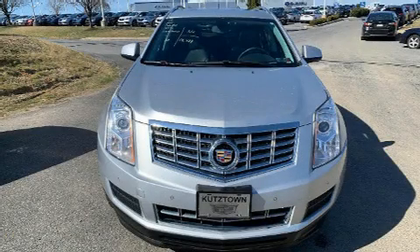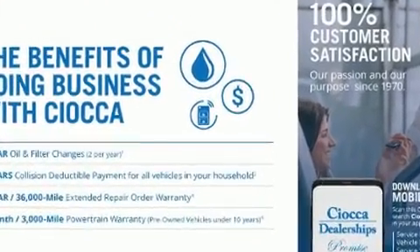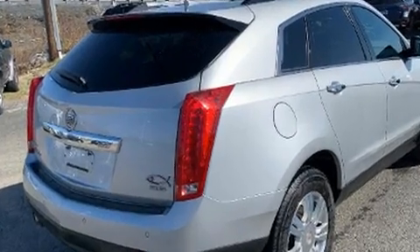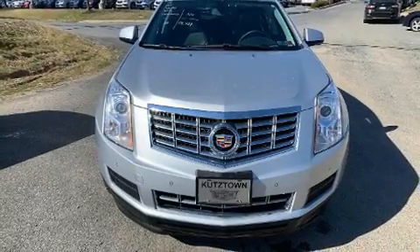The 2014 Cadillac SRX, with fewer than 50,000 miles on the odometer. This four-door sport utility vehicle prioritizes comfort, safety, and convenience. A 3.6-liter V6 engine pairs with a sophisticated six-speed automatic transmission, and for added security, dynamic stability control supplements the drivetrain.